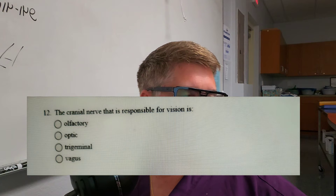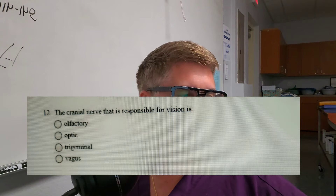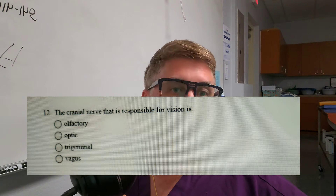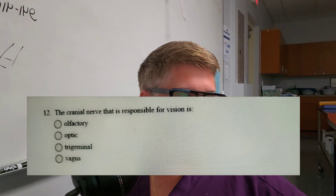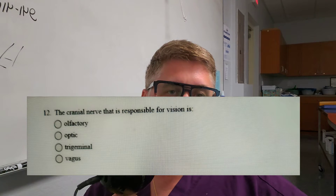The cranial nerve that is responsible for vision — is it A, olfactory; B, the optic nerve; C, the trigeminal; or D, the vagus nerve? Pause the video if you want to try to answer it.